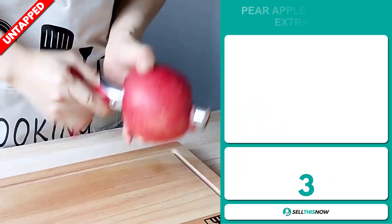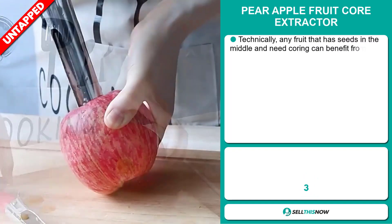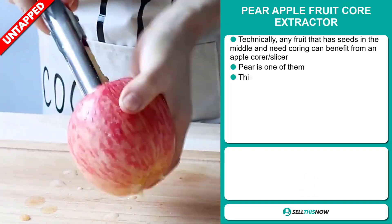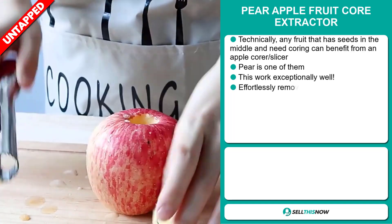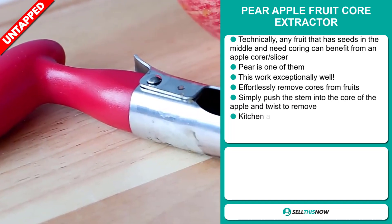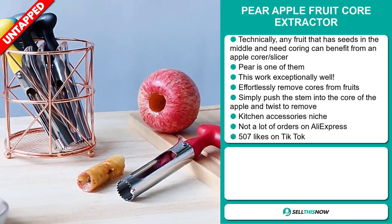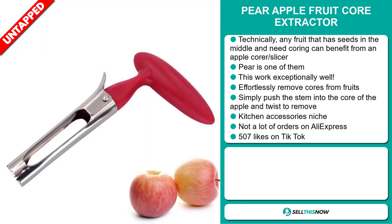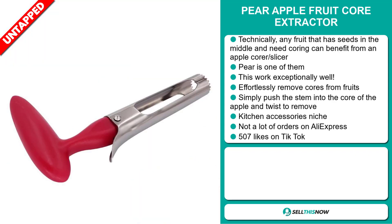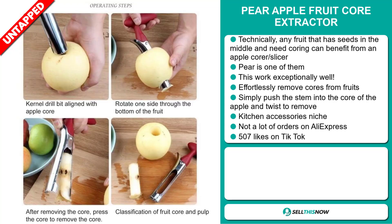Our next product is the Pear Apple Fruit Core Extractor. Technically, any fruit that has seeds in the middle and needs coring can benefit from an apple corer slicer, and pears are one of them. This works exceptionally well — effortlessly remove cores from fruits by simply pushing the stem into the core of the apple and twisting to remove. It falls under the kitchen accessory niche market. We also think it has a lot of untapped potential — so far, there haven't been many orders on AliExpress, so you could definitely take advantage of this.